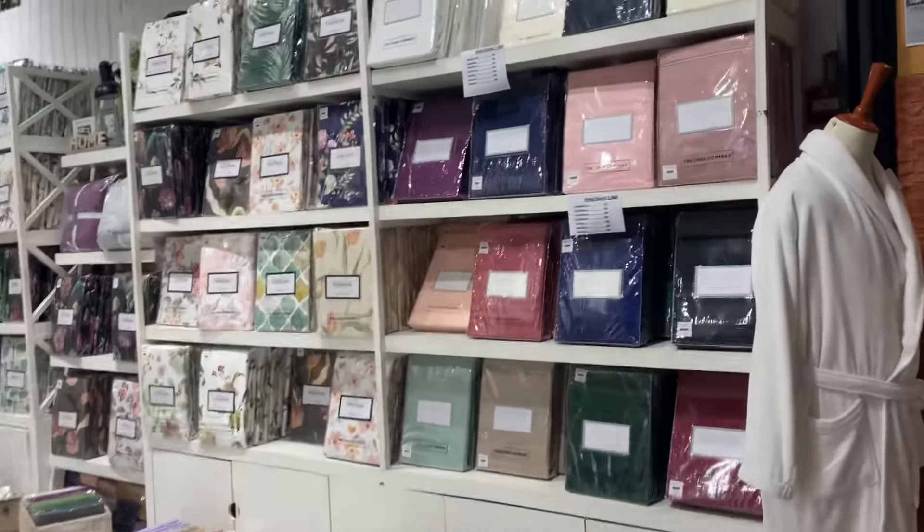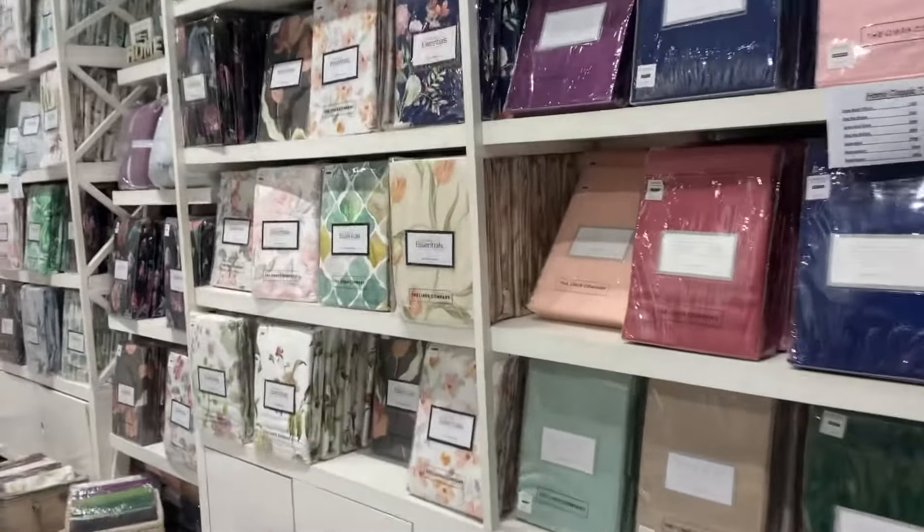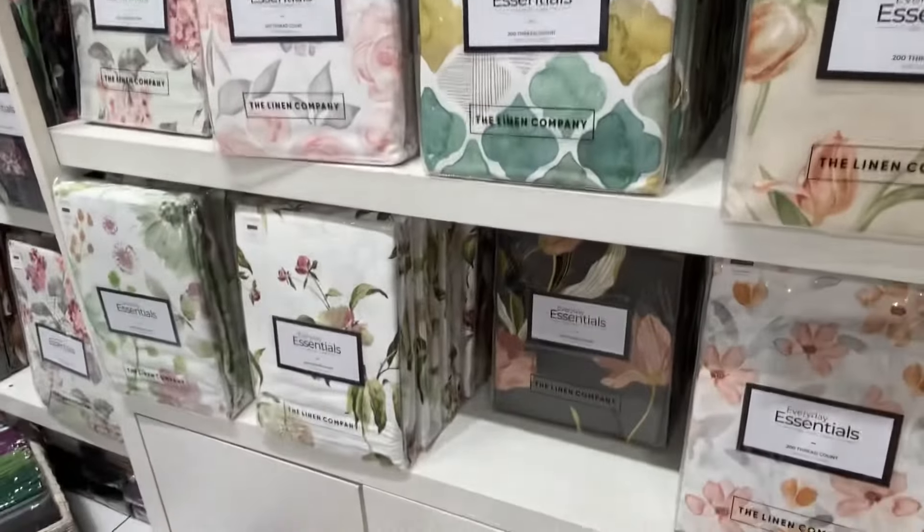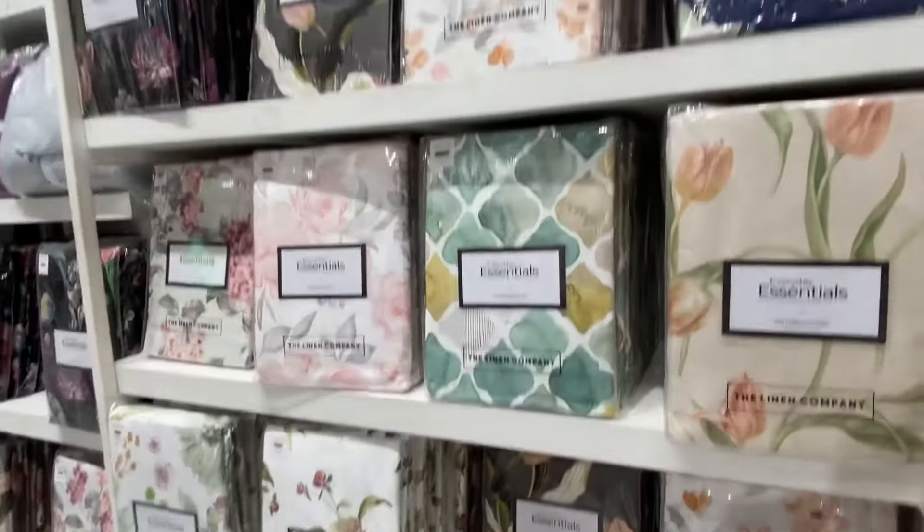Here there are very amazing bedsheet collections such as fitted sheets, pillowcases, bed spreads, blankets, and many other essential collections.